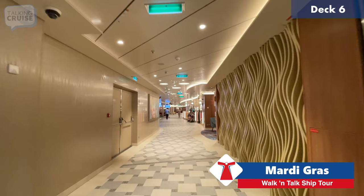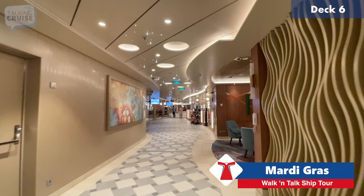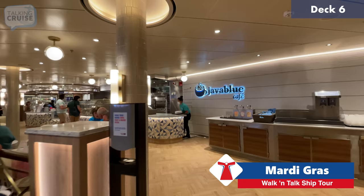We're now entering what I consider my favorite spot on board — Grand Central. It's a hub of activity pretty much all the time, from shows to special events. You've got plenty of places to grab a drink, like Java Blue Cafe, which is one of the spots I recommend for your coffee fix.